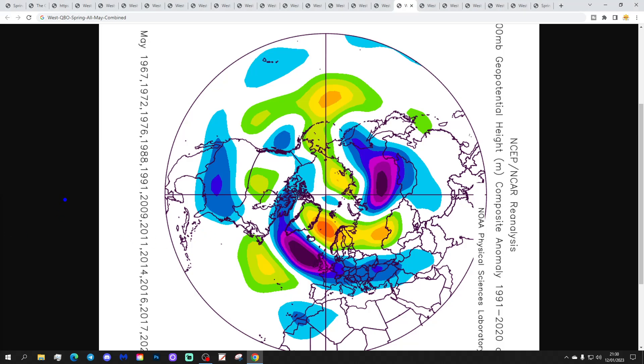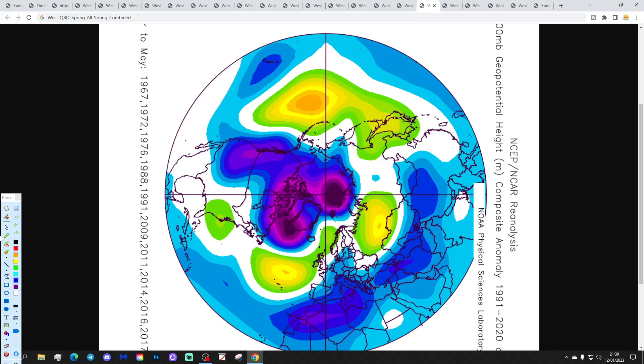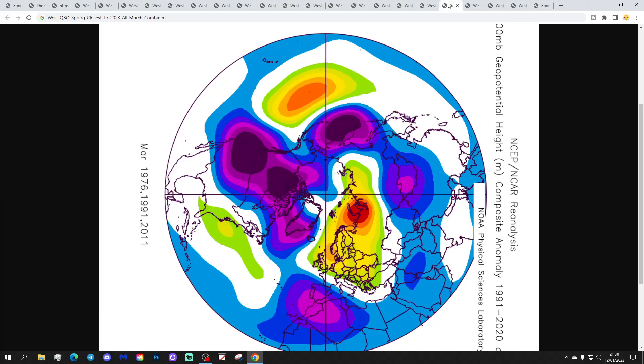For May, there's a big change. All Mays combined with westerly QBO — this might be because many of these Mays are beginning to transition toward easterly QBO — but we find high pressure in the Norwegian Sea and toward Scandinavia with low pressure coming in off the Atlantic, suggesting quite a cold and wet, unsettled signal for these Mays after a dry April. All springs combined with westerly QBO favor above-average heights building from the Atlantic into northern and western parts — a relatively anticyclonic signal, particularly so in April.